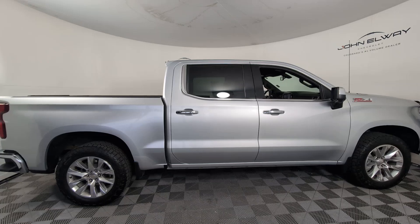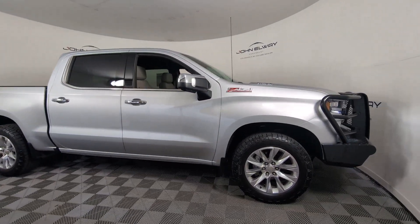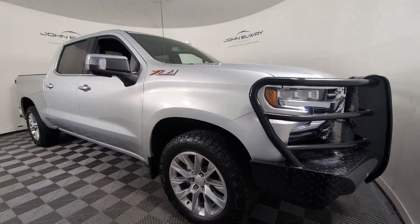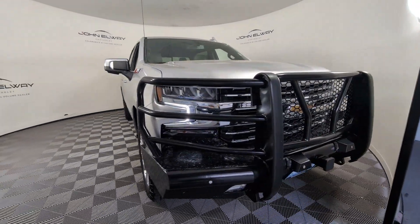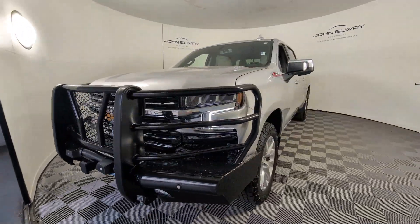Heated steering wheel, Apple CarPlay and/or Android Auto, wireless charging station, lane departure warning, heated driver's seat, keyless entry, backup camera, satellite radio, heated mirrors, remote engine start.